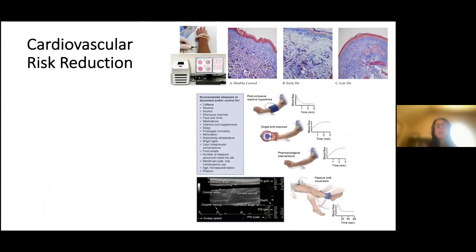For cardiovascular risk reduction, skin biopsies comparing healthy controls to early and late systemic sclerosis were analyzed. In early systemic sclerosis, we saw edema or swelling particularly around blood vessels. In late systemic sclerosis, we saw fibrosis or scarring around vessels and vessel dropout. This means that as scleroderma progresses, there is a loss of vascular health.